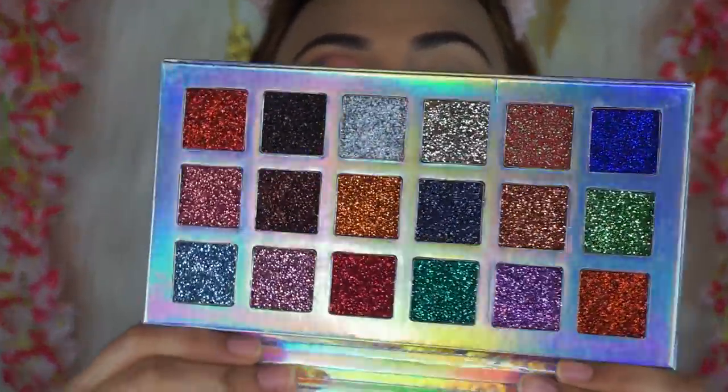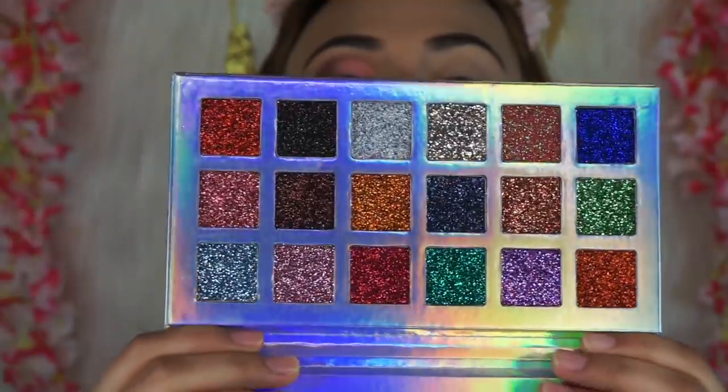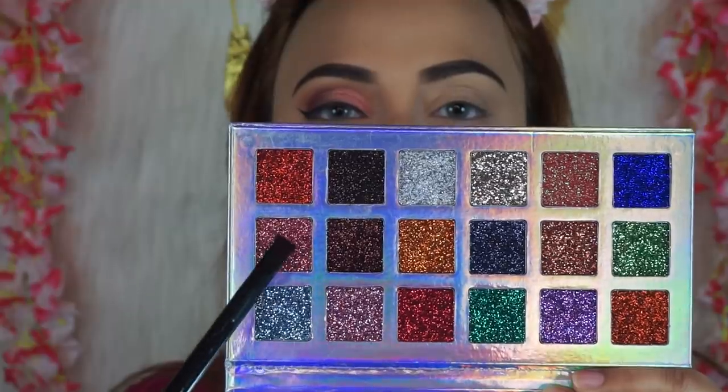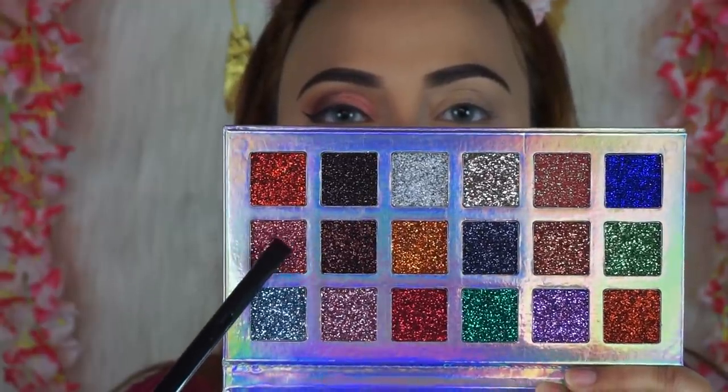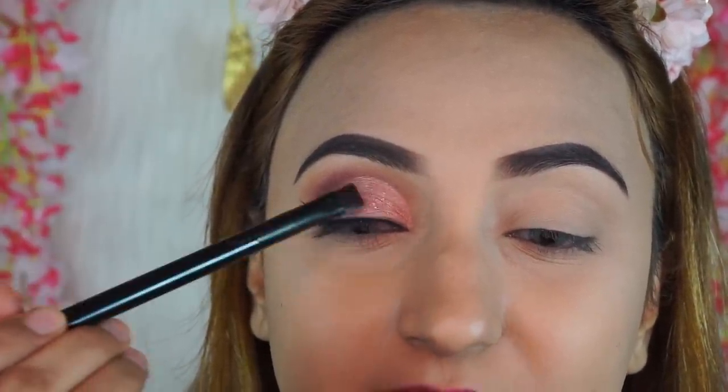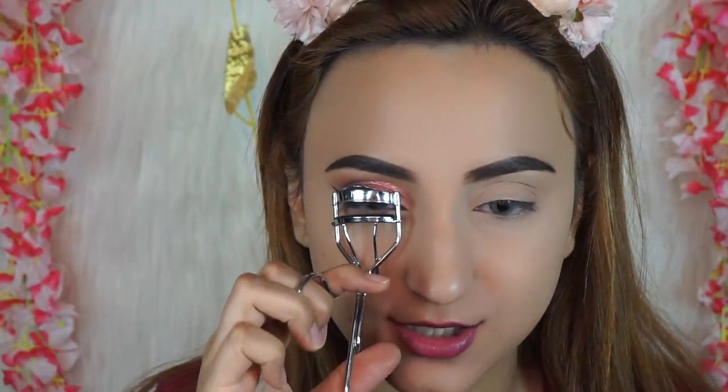Now I'm going to take the Glitter Galaxy Shy Style palette — oh my god, it's so beautiful, all sorts of colors of glitter. I want to add a little bit of glitter because what are weddings without glitter? I'm taking a small brush, wetting it, picking up a shade of glitter, and patting it where I applied the pinky shimmery shadow. Then curl your eyelashes with an eyelash curler.